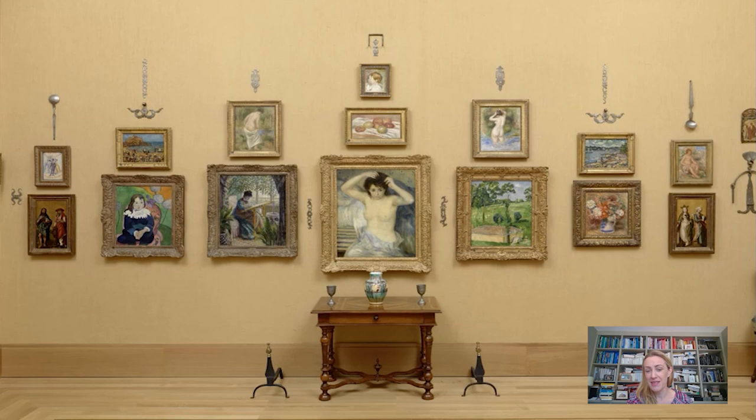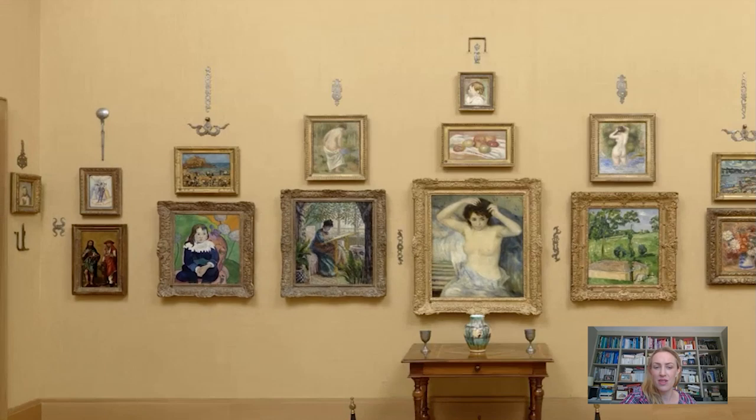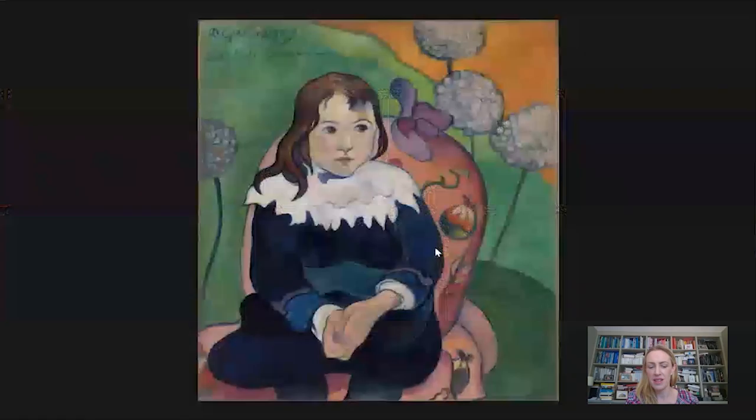Here we are in room seven, looking at the wall with the Gauguin on it. There are many other delights in this space: there's a wonderful painting by Renoir in the centre of the room, a Monet just next to it to the left, and one over still brings us to this wonderful painting that Gauguin made in 1890.